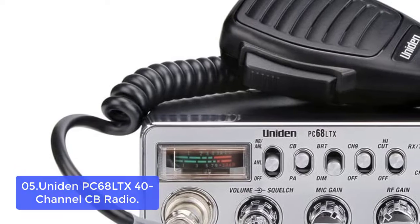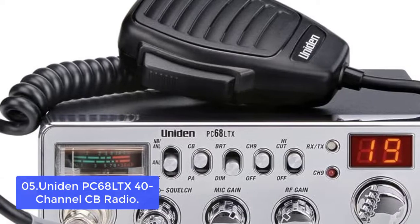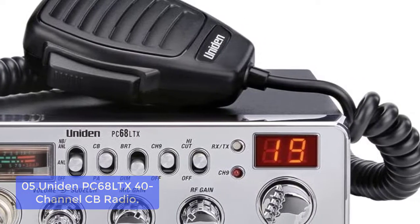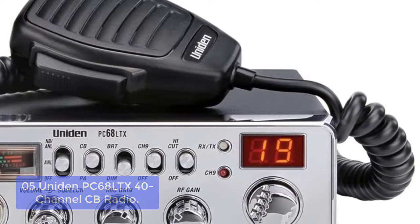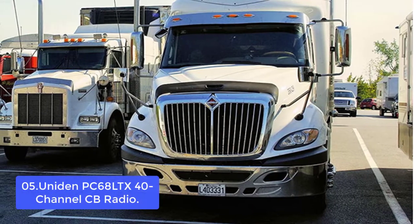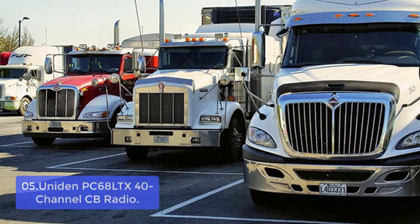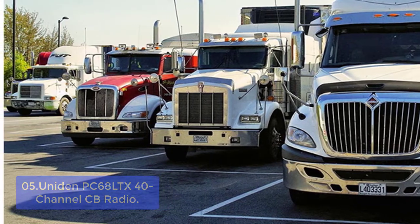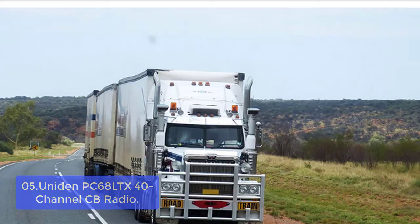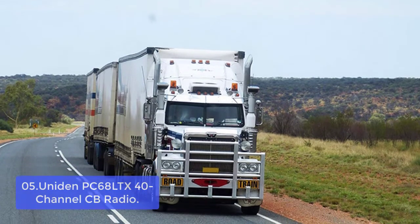List number 5: the Uniden PC68 LTX 40-Channel CB Radio. The Uniden PC68 LTX is elegantly styled and packed with the most popular two-way radio features in a user-friendly package familiar to all Uniden CB fans. The professional-grade Uniden LTX 2 loudspeaker provides vital audio clarity from any radio position. The PC68 LTX features a bright LED channel indicator, easy-to-read meter, front panel mic connector, and advanced controls with an enhanced channel selector.